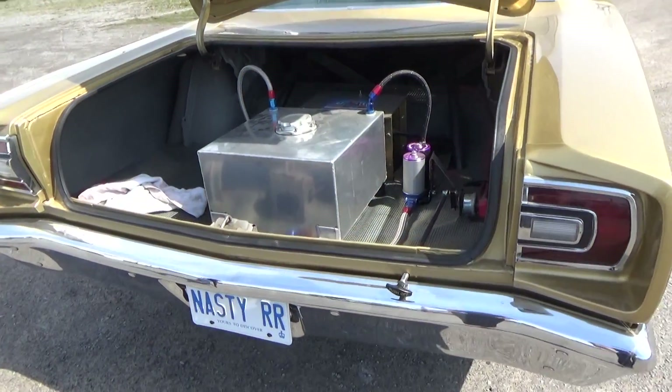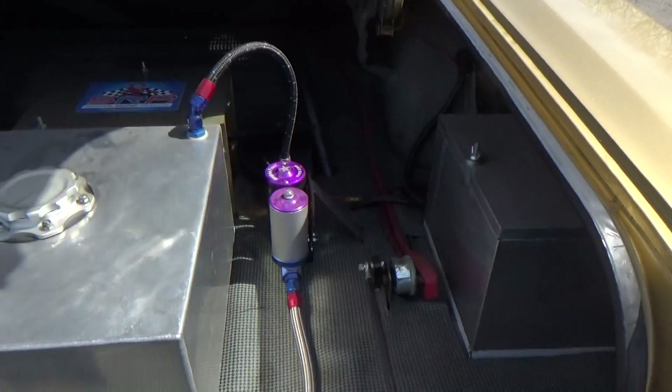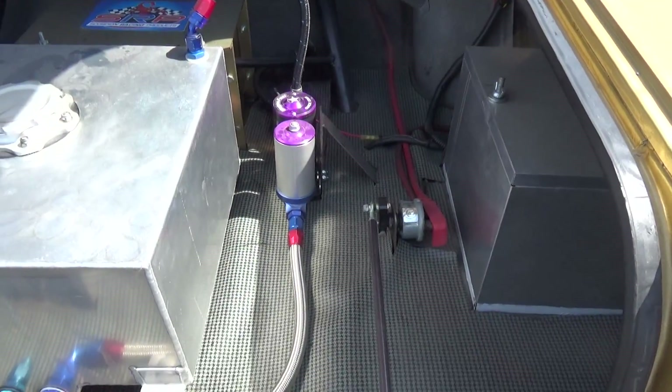68 Roadrunner here. Fuel cell, battery relocated, electric fuel pump.